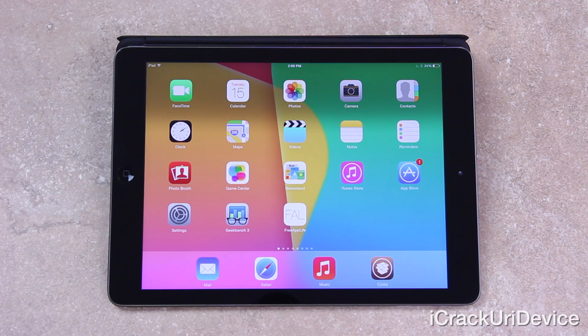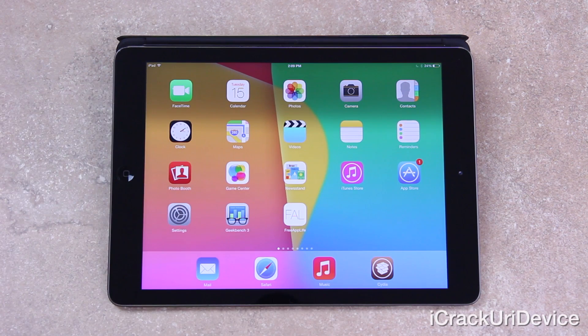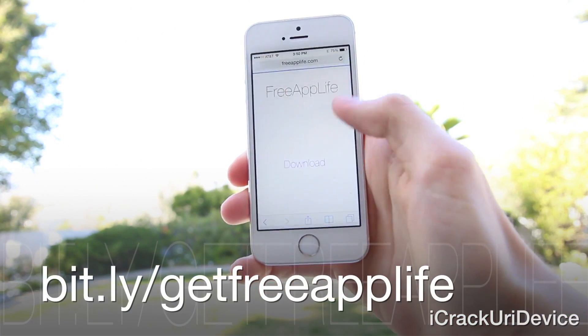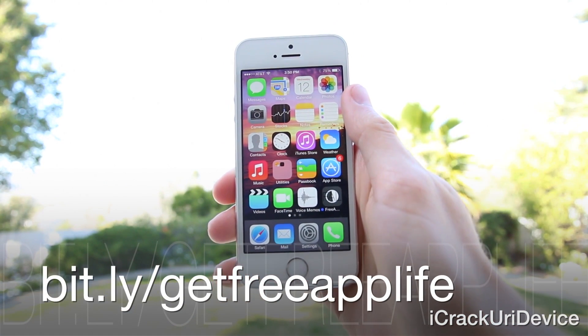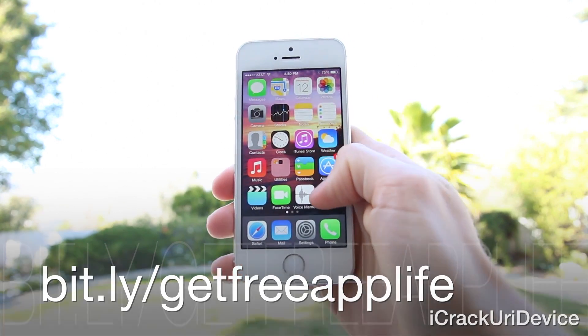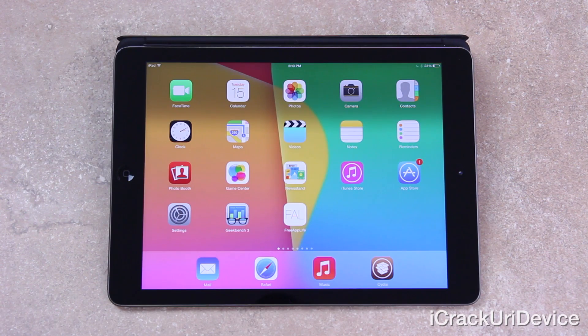I hope you guys liked this video and the list. If you did and you're interested in winning an Amazon gift card, just rate this video up and leave a relevant comment below — once posted, you'll be automatically entered to win. If you're interested in earning paid app codes from Apple's App Store for free legally, visit bit.ly/giftfreeapplife or freeapplife.com — install sponsored apps for points and redeem for paid app codes, gift cards, and electronic devices. Be sure to like me on Facebook and follow me on Twitter, and until next time, this is IceEU signing out.